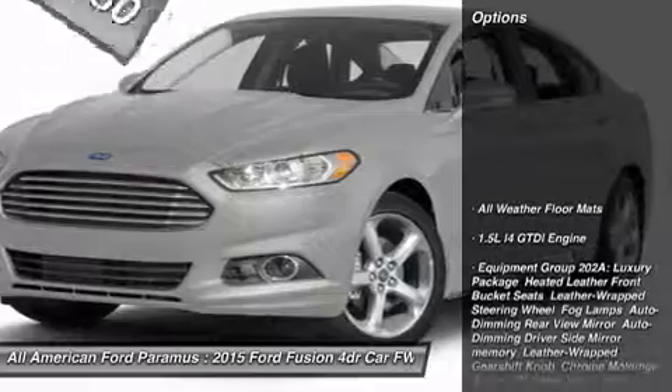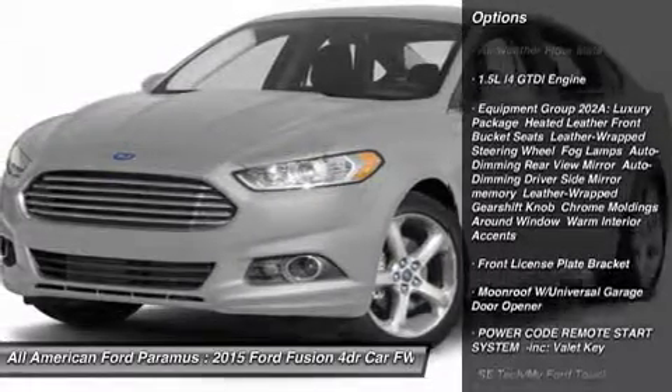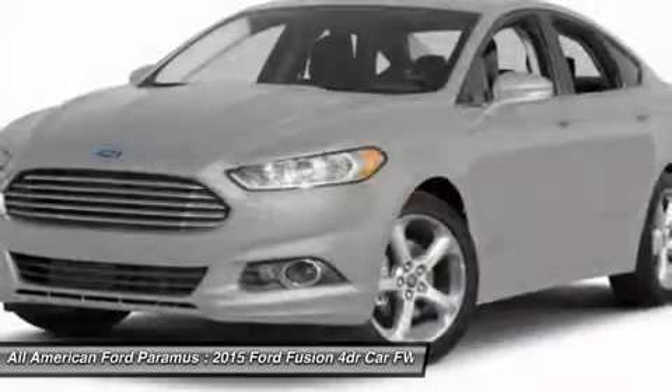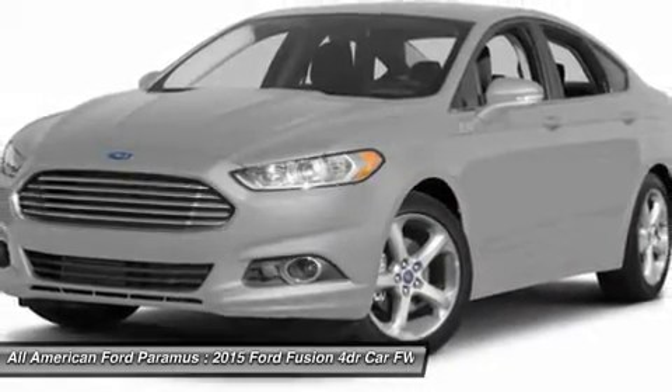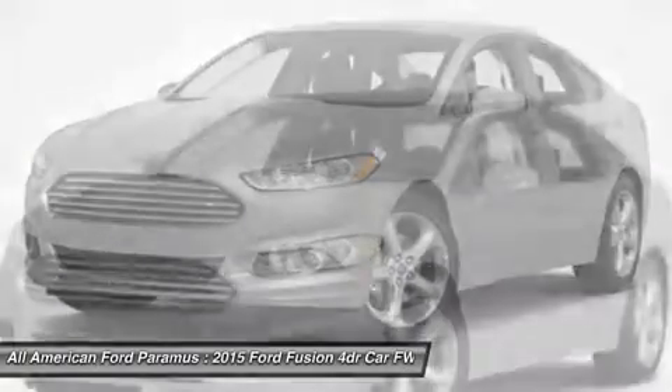Here are some of this vehicle's great options: power passenger seat, steering wheel audio controls, anti-lock braking system, air conditioning, adjustable steering wheel, power steering, HomeLink garage door opener, aluminum wheels, four-wheel disc brakes, and cruise control.